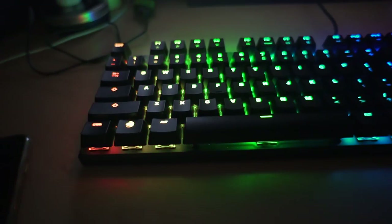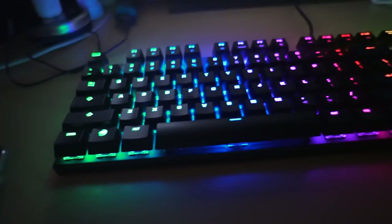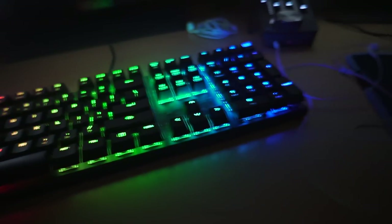Quick shout out to Rokat for hooking it up. I'll turn off the lights so you guys can see — it's so dark in here but look at the colors, dude. So cool!